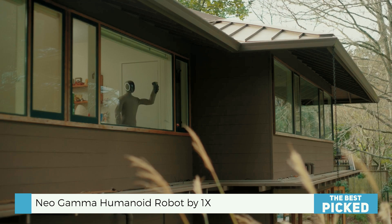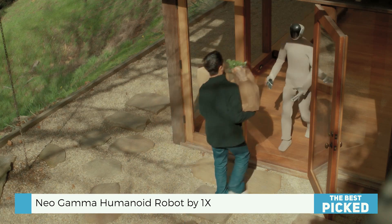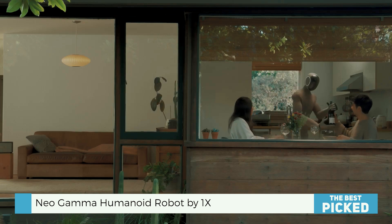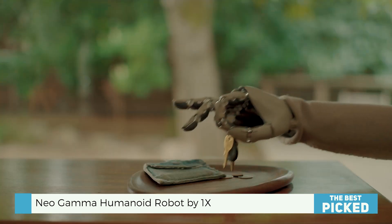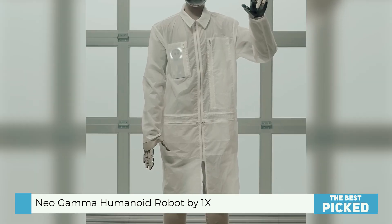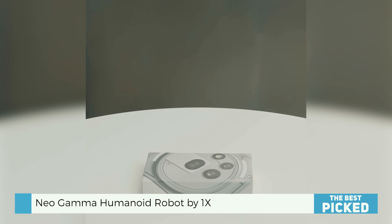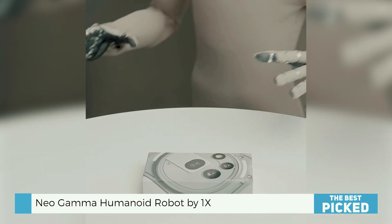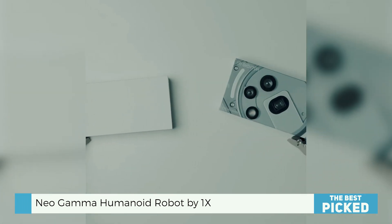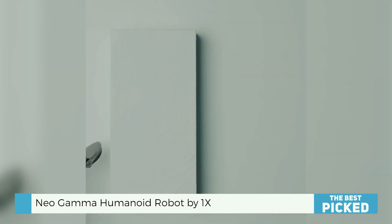Neo Gamma isn't trying to be a science project — it's trying to be part of your home: clean, quiet, stylish, and hopefully smart. It's a leap from the earlier Neo Beta version, and while we're still waiting for more transparency about what's going on under the hood, the presentation is impressive. If 1X can deliver true autonomy with this level of design, it could be a serious contender in the race to make humanoid robots part of everyday life.